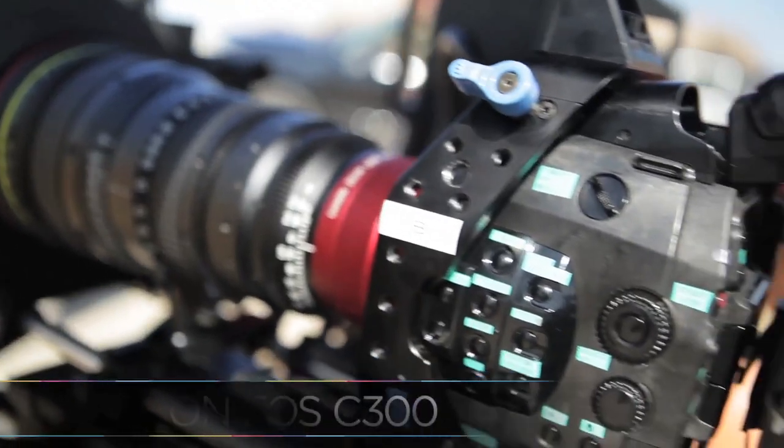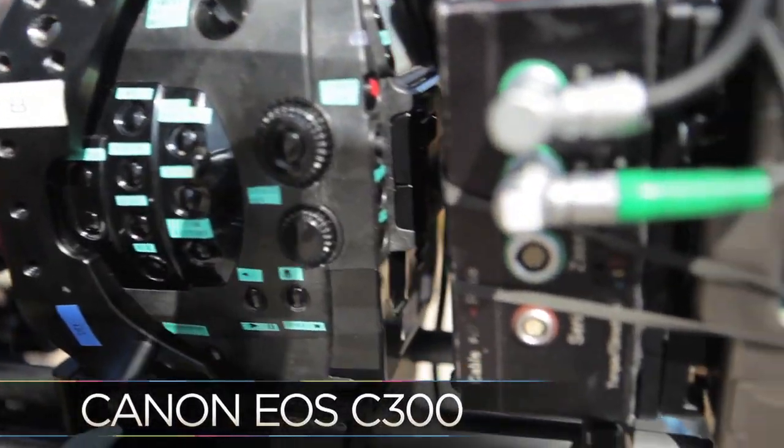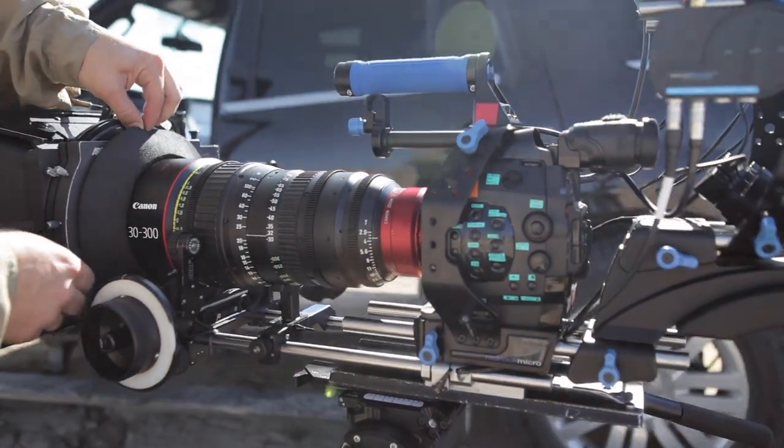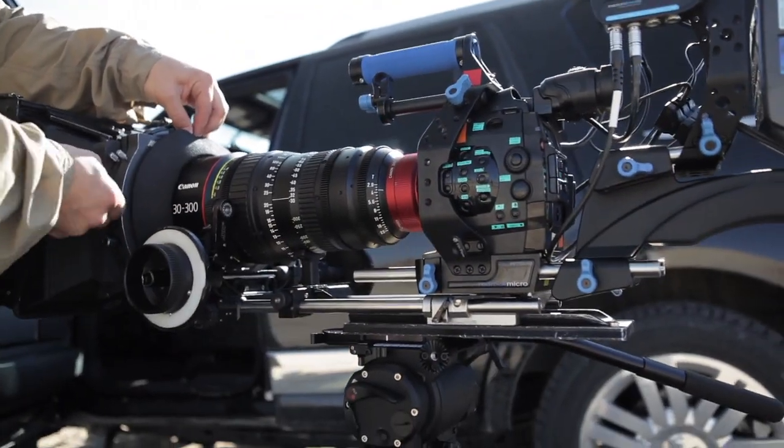I've known about the camera for well over a year. Canon invited a bunch of directors and DPs and explorers alike to give them advice on what we needed, basically going from the 5D Mark II to this camera. And I didn't know if I was going to shoot with it till the very last minute, but I sure wanted to.